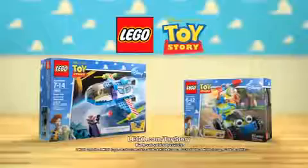You can build your own adventures with these all new LEGO Brand Toy Story Sets! Each set sold separately.